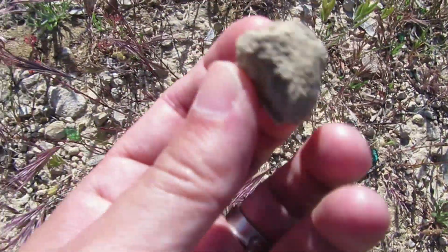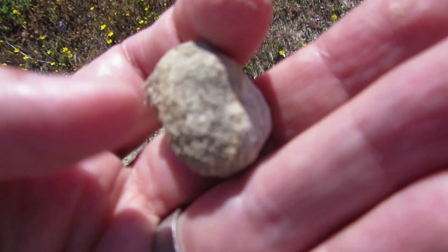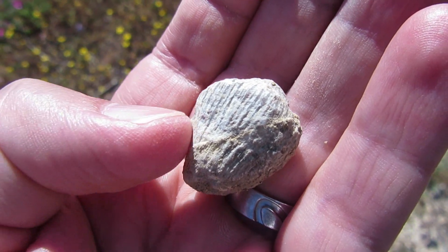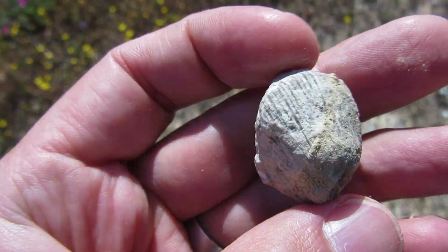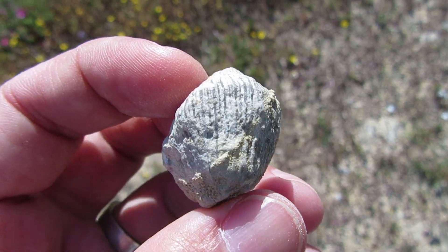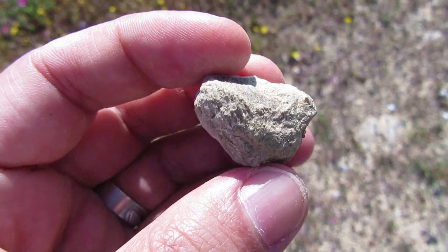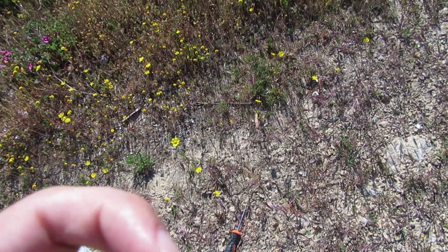Okay, this is cool also. Zoom camera — I believe it's another coral. At first glance I thought it was some sort of gastropod but it's not.